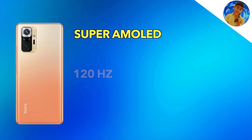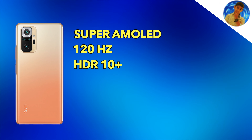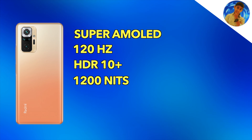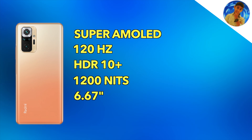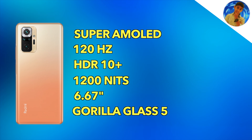Starting with the Redmi Note 10 Pro Max display — it's a Super AMOLED display, 120Hz, HDR10, with 1200 nit peak brightness, 6.67 inches, and it has Corning Gorilla Glass Victus protection. If you want to watch the display, you'll get a flagship-level display in a new price range.